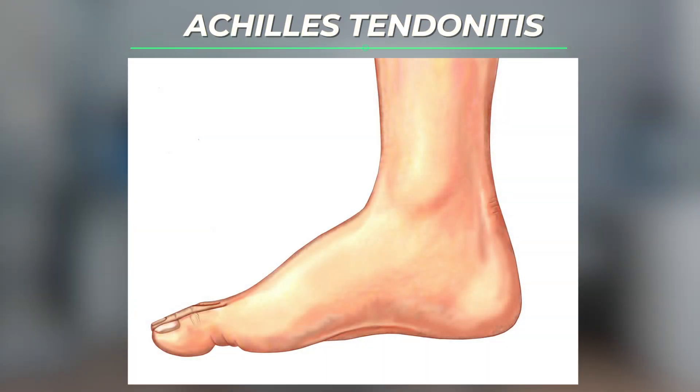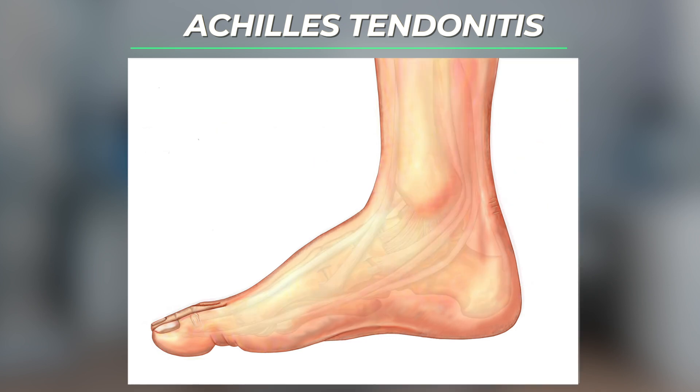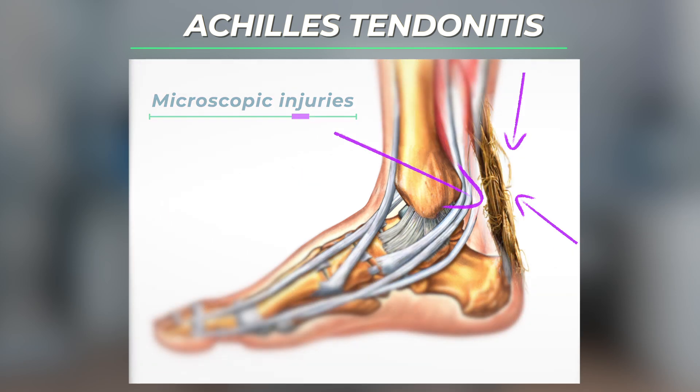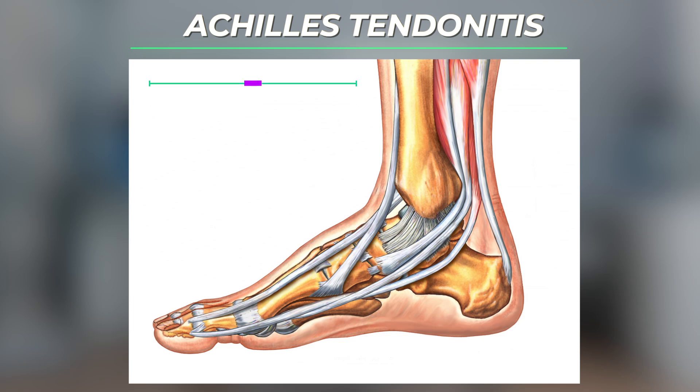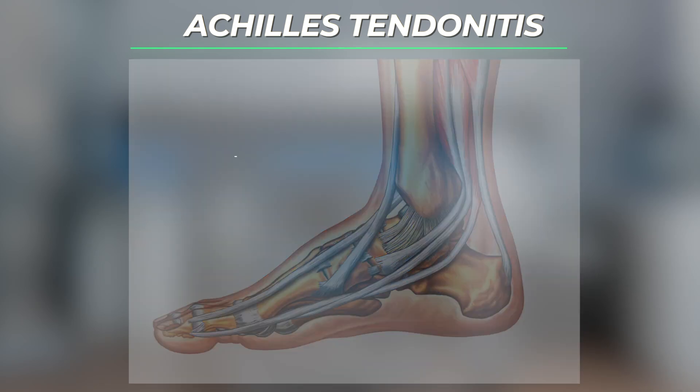The Achilles can become painful and swollen from tendonitis due to increased wear and tear. Tendonitis occurs when there are microscopic injuries to the tendon fibers, the same way that a rope can develop mild fraying with increased use. The body responds to these microscopic injuries by sending increased blood and inflammatory mediators to the Achilles.